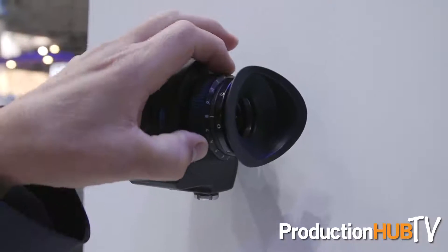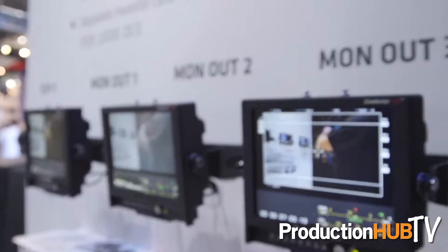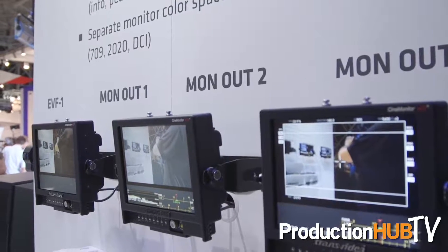We have four different independent monitoring outputs that allow everybody on set to see exactly the image they want to see. There's an electronic viewfinder, and one of them could show a clean image with a look, another one could show the LogC image, and the third one could show a Rec.709 image with some information superimposed.